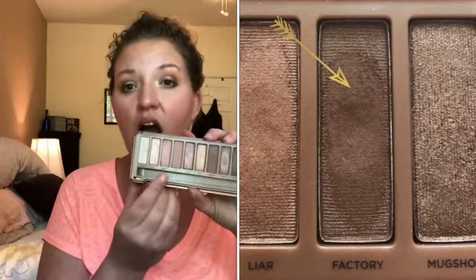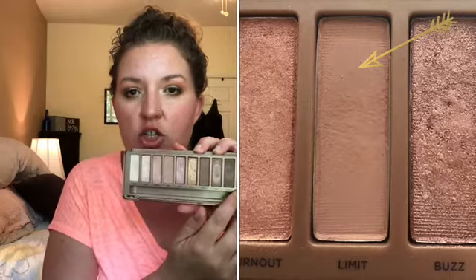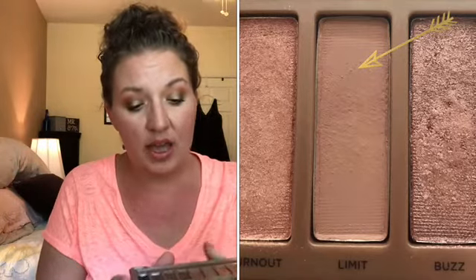So you know, it happens — the brain wasn't working. Otherwise I think I made some notable progress on both this matte shade Limit as well as Factory right here. And I really do like those colors. I liked them together and paired with other colors.